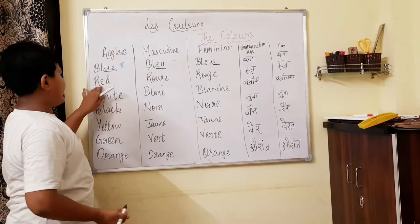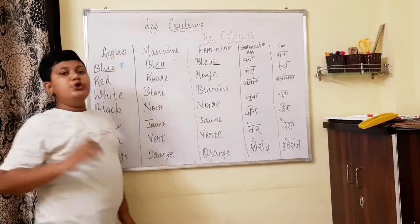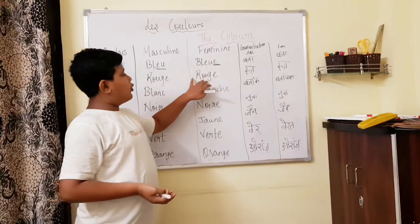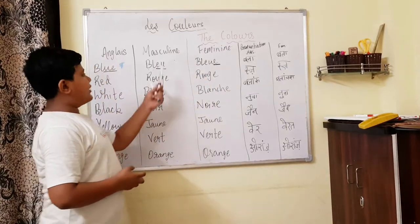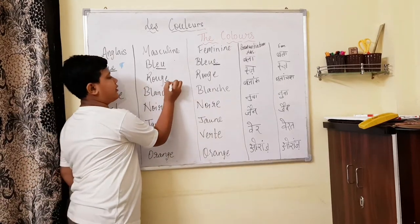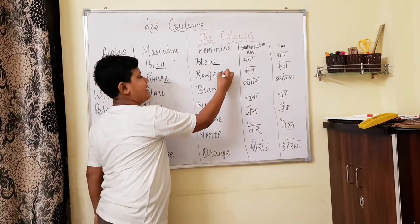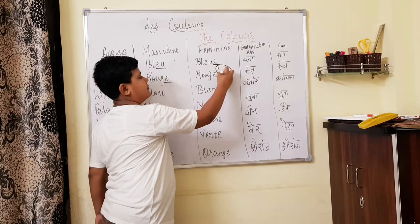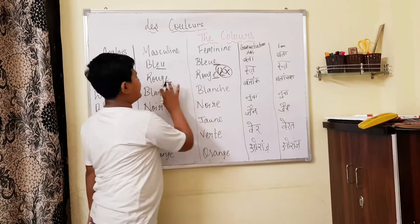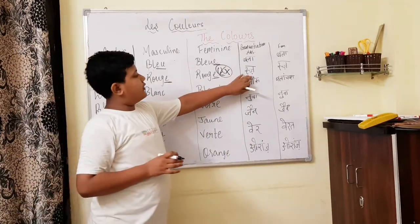The second colour is red. Red we say 'rouge', R-O-U-G-E. For the feminine form, it is also 'rouge' — we notice that we have added E, but not here, because in the masculine form there is already one E, so we will not put another E. Double E would be wrong. So the feminine spelling remains the same as masculine. Rouge.